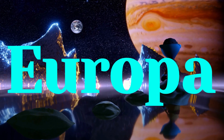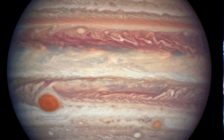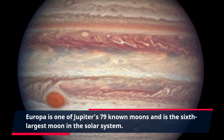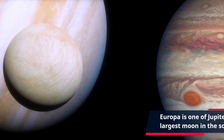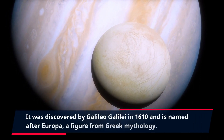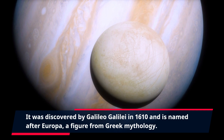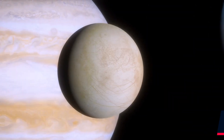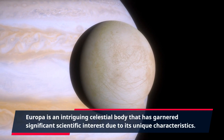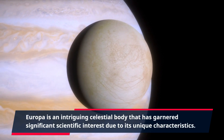Europa: unlocking the secrets of Jupiter's enigmatic moon. Europa is one of Jupiter's 79 known moons and is the sixth largest moon in the solar system. It was discovered by Galileo Galilei in 1610 and is named after Europa, a figure from Greek mythology. Europa is an intriguing celestial body that has garnered significant scientific interest due to its unique characteristics.